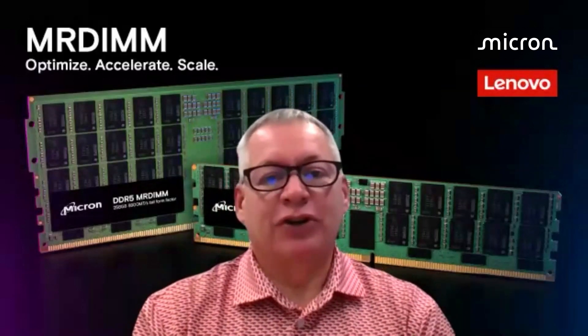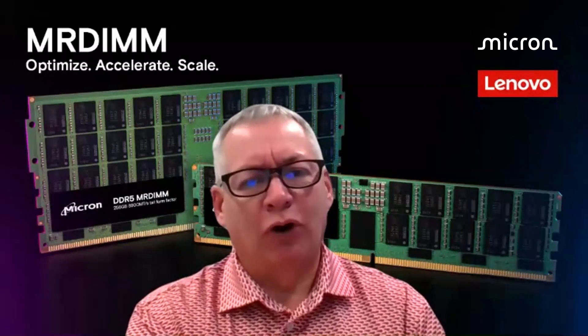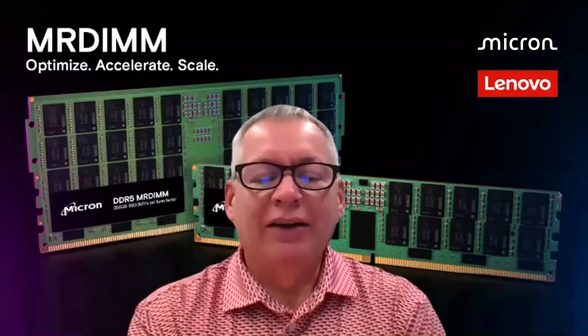Micron has done a great job giving us larger capacity DIMMs — building 128-gigabyte DIMMs out of smaller building blocks, making them more affordable and more energy efficient. But one of the areas we were still suffering with was memory bandwidth. Customers are hungry.